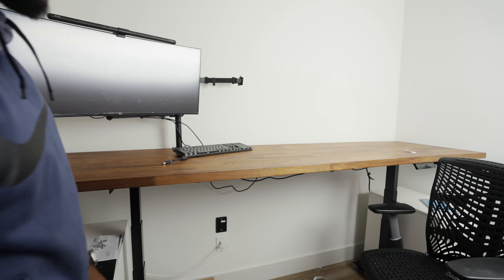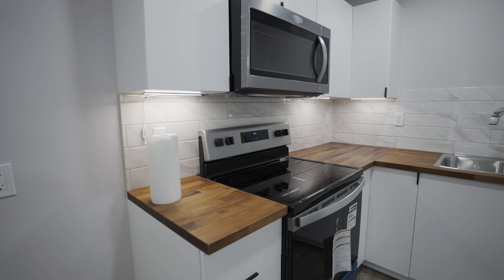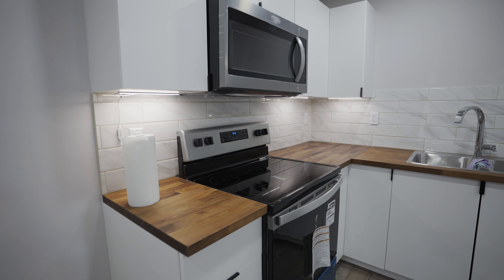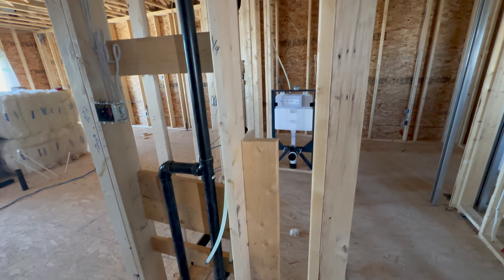I was able to repurpose the countertop in my basement kitchen, although I had to buy an additional 78-inch countertop piece to complete that setup — luckily IKEA still carries the Karlby. One of the frustrating aspects of construction is the numerous upgrades that significantly increase the cost of your project. I was surprised to find out that many things I assumed were standard were actually considered upgrades.